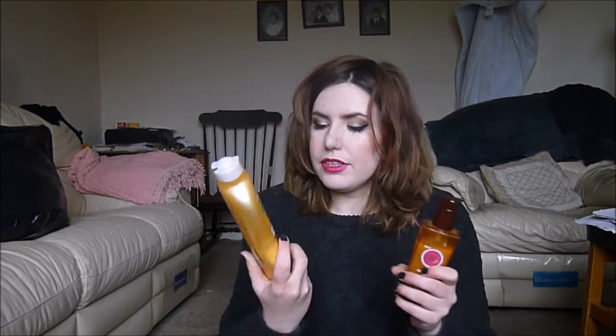And the last two I like to mix together. This is a gradual tanner from Garnier Sun Body, and then we have the tanning elixir from L'Oreal — it says lasts up to two weeks. What you do is layer it up: once you've had three applications it will last for a week to two weeks. And I like to mix the two together and it gives an amazingly smooth application.